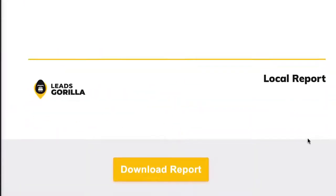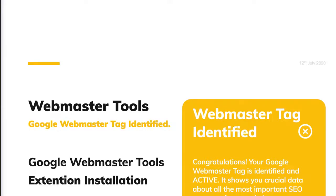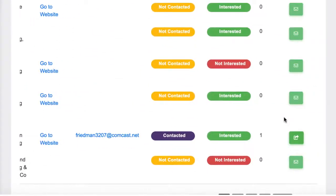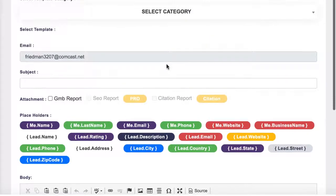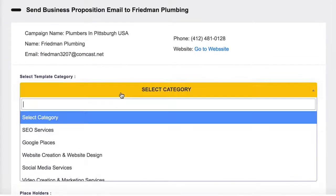Send it as a link or even print it out, as these reports are print-on-demand ready to bring to a face-to-face or Zoom meeting to close them. And finally, Leads Gorilla will even reach out and land the clients for you with advanced email marketing technology. Select which campaign you want to contact leads from and hit the mail icon to reach out to them. You can customize an email from scratch with shortcodes that match the business's information that was extracted to make the email seem more professional and less copy-and-pasted. You can also choose from tons of proven, already-done-for-you email swipes to use in your email.